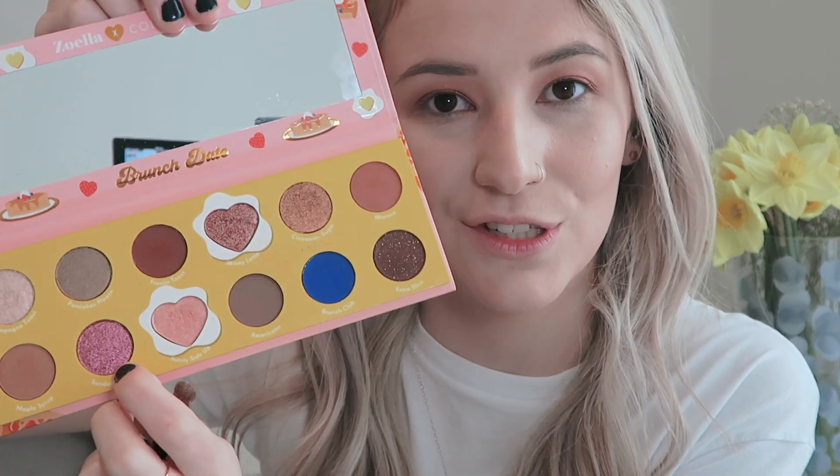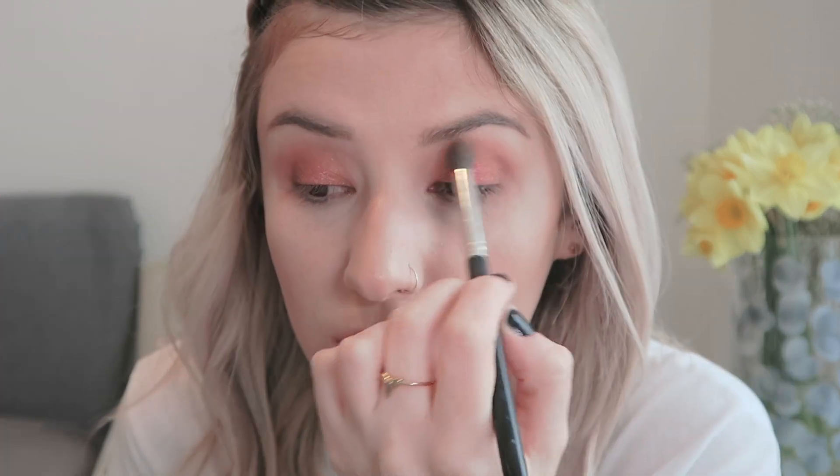Cinnamon Sugar reminds me of the gold in the NARS Isolde palette, which is an old favorite of mine. I'm pushing it all over the lid and blending it into the crease shade so it's more transitional. I also really want to use Sunday Funday — this beautiful pink color. Taking a smaller brush and pushing into the pink, I'm taking that onto the middle of the lid. I don't really know what it's achieving but I actually quite like it.